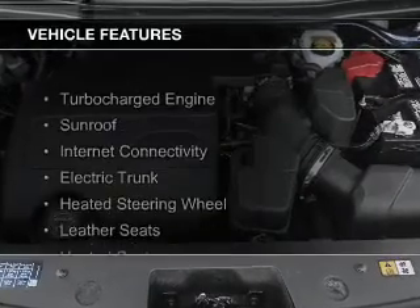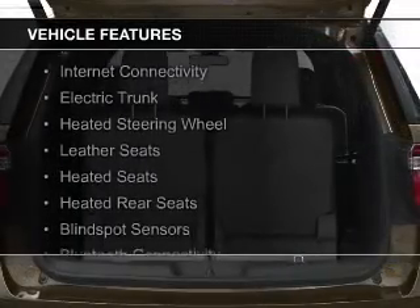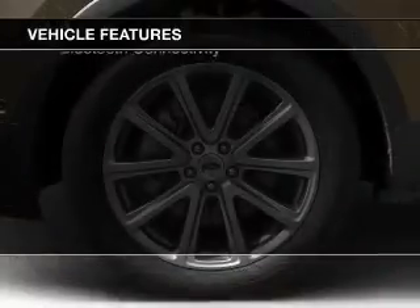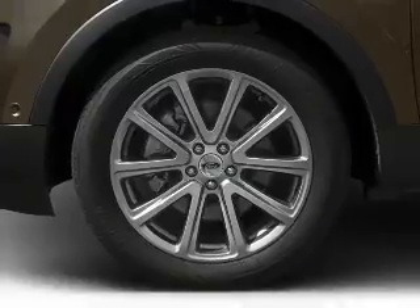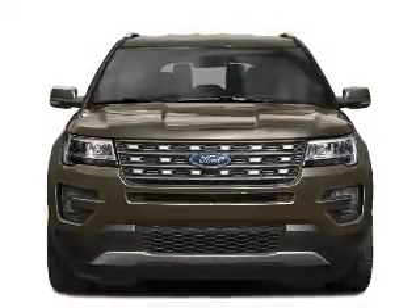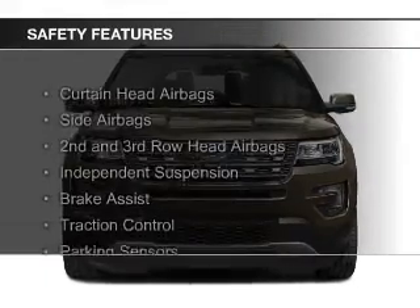The features include a turbocharger, a sunroof, internet connectivity, electric trunk, heated steering wheel, leather seats, heated seats, heated rear seats, blind spot sensors, and Bluetooth connectivity. Safety was made a priority with these features.